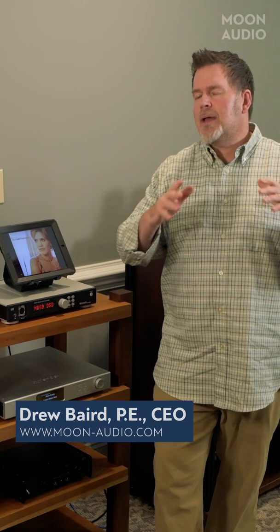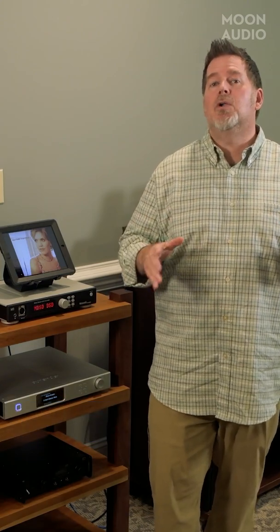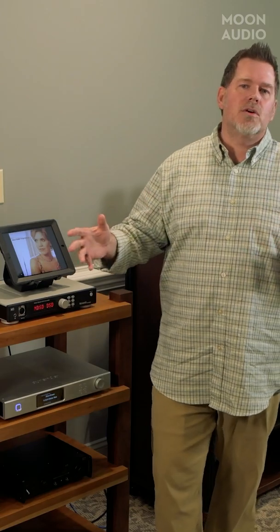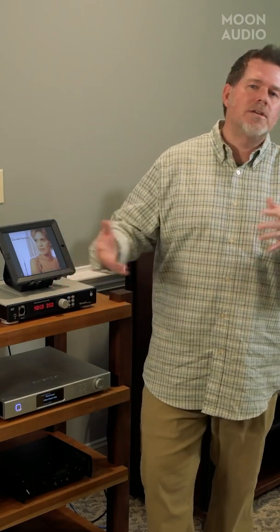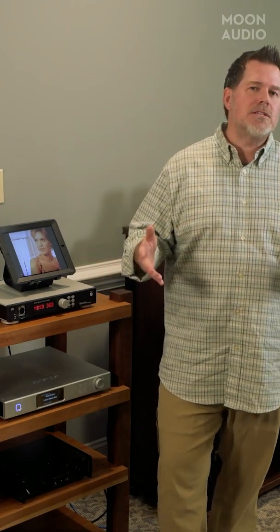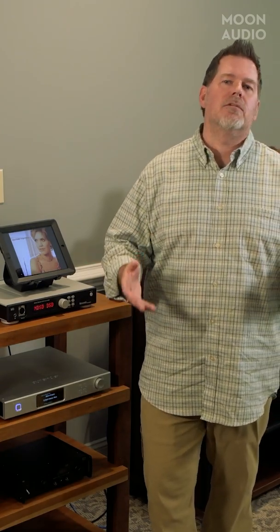Hey, this is Drew from Moon Audio and welcome back to Audiophile Tech Tips. Like I pondered on Tuesday, we got a lot of questions this weekend at Axpona about: hey Drew, you've got all these headphones, all these servers, all these DACs, all these headphone amps — what is the most important part of the chain? Where should I spend the most money? What should I think about getting first?